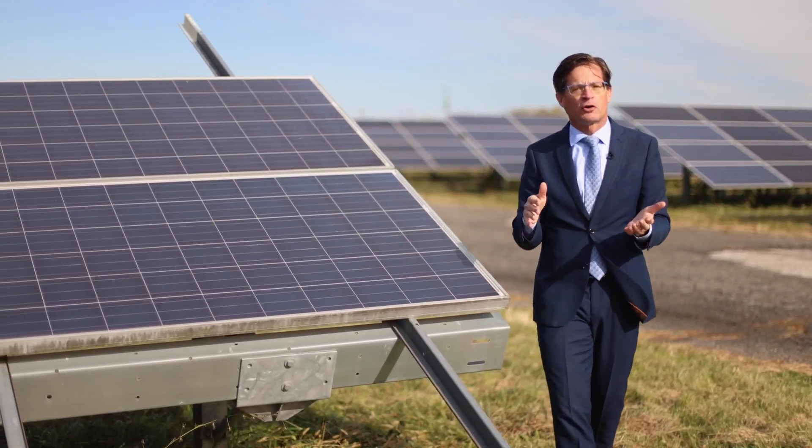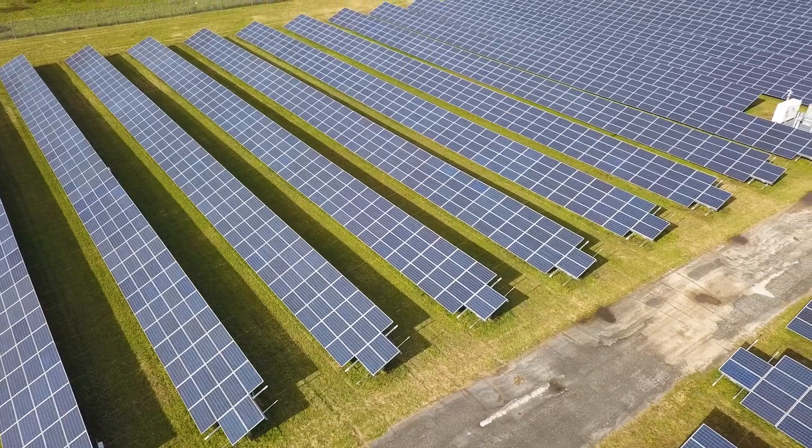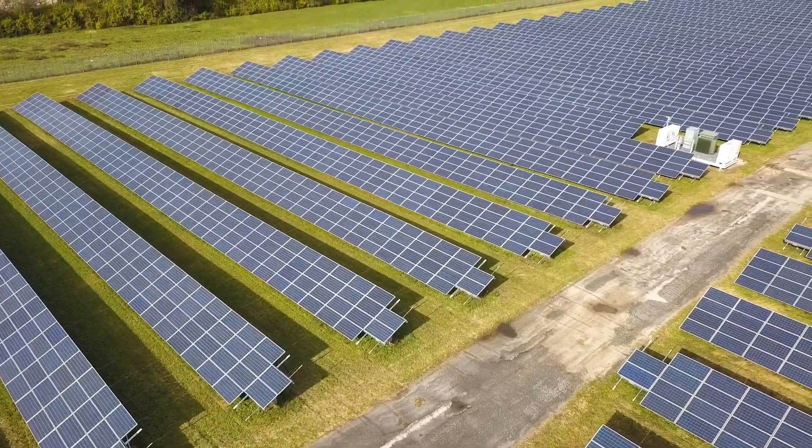It's enough to power about a thousand homes. Each one of these panels is about 230 watts. So this panel could power your television, your computer, your small appliance at home. But there's a little under 40,000 of these panels here.